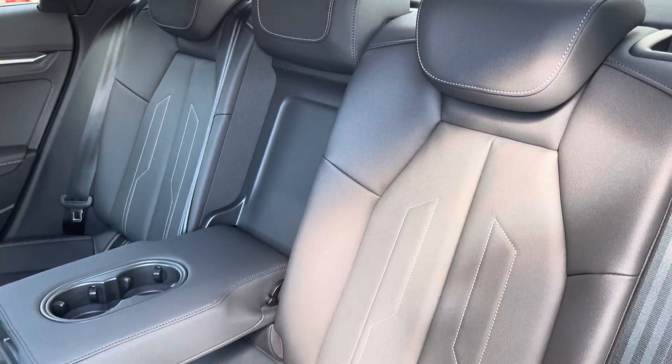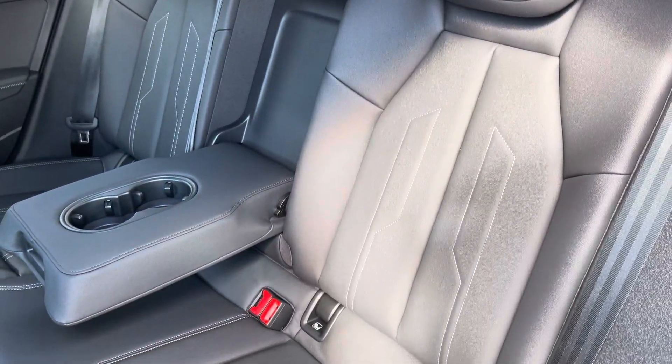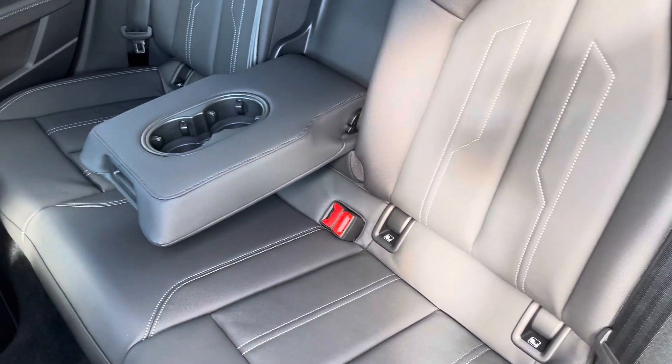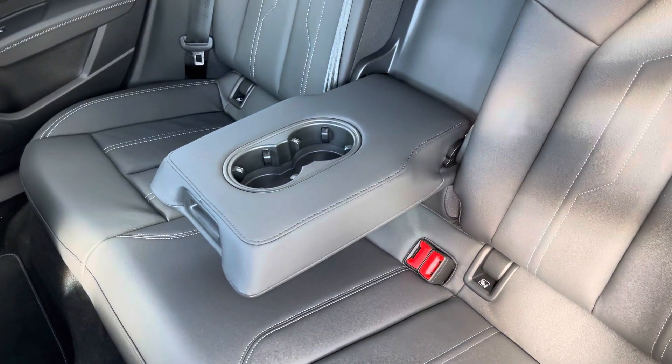Moving inside you'll find twin leather upholstered rear seats with integrated ISOFIX child seat mounting points, while there's a fold-down armrest with inbuilt cup holders.